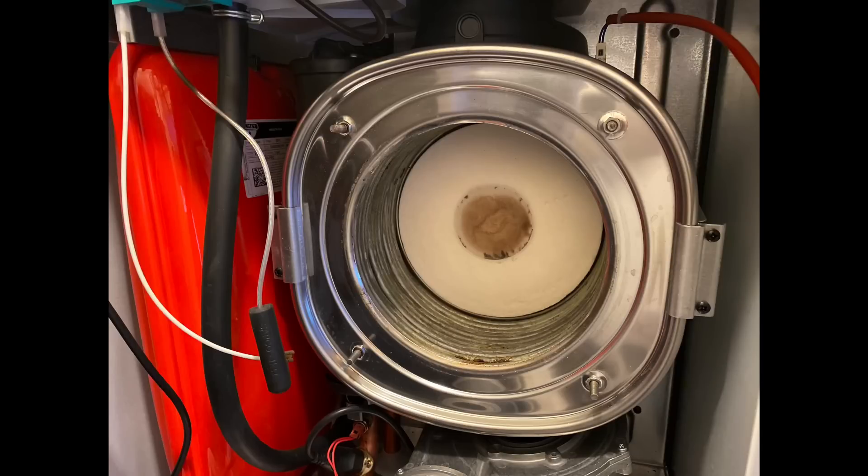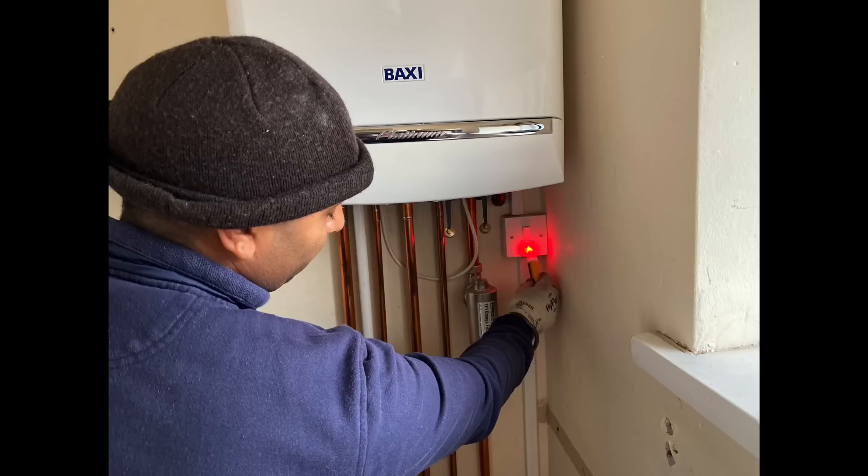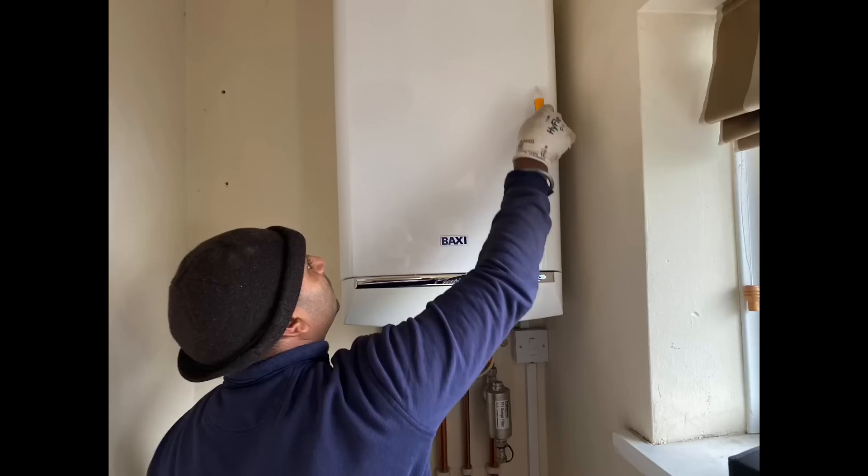Now we're going to another Baxi boiler service and he's doing prove, use, prove — his electrical checks. If we have a look, we can see that the wire is too close to the gas pipe. The wire that's around the gas pipe should be a minimum of 25mm away from that pipe.